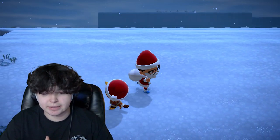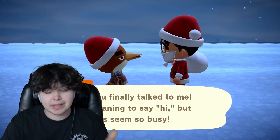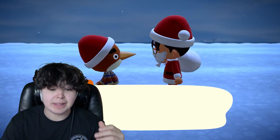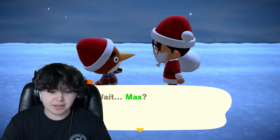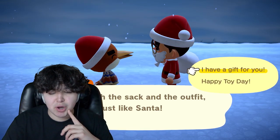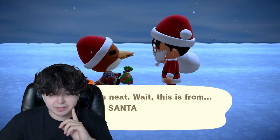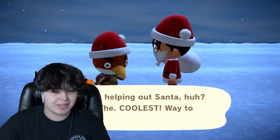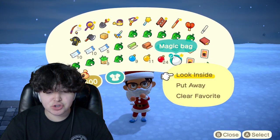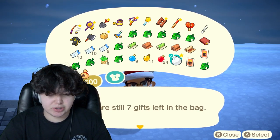I won't go through the entire process of handing out presents, but I'll hand out one as an example. Here's Anchovy — you go up to all your residents, all 10 or however many you have. When you talk to them, the first piece of dialogue is based on their personality: 'Santa! Wait, Max?' Then you say 'I have a gift for you' and give them their Toy Day gift. If you need to check how many presents remain, look inside the bag — it will say how many gifts are left.